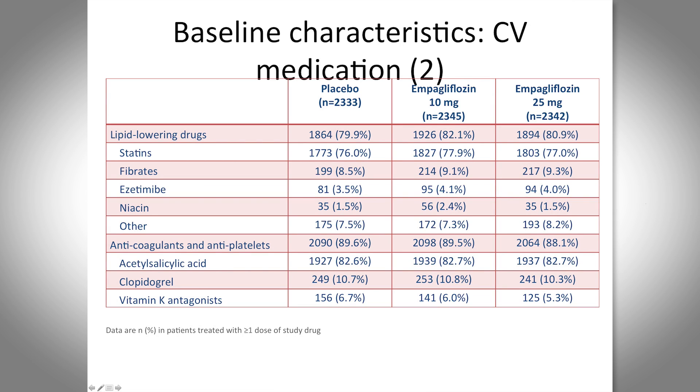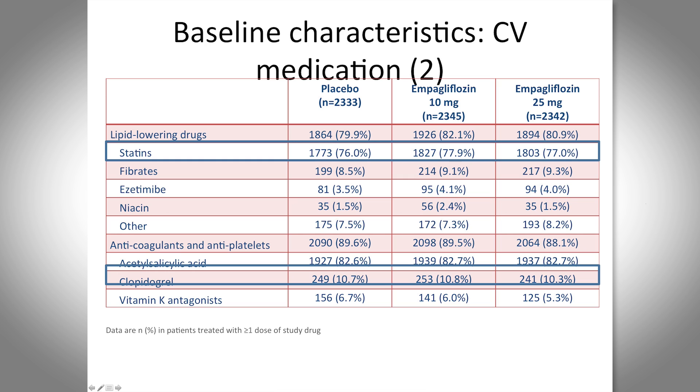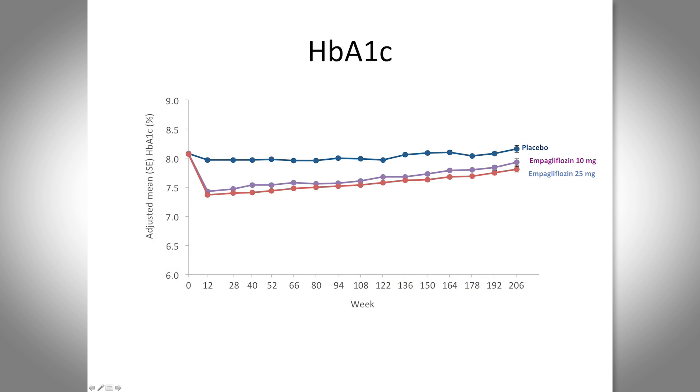All patients were on good background medications. A significant proportion were already on lipid-lowering medications, statins, and aspirin, and their blood pressure was fairly well controlled with a mean systolic of about 135. So there's always the argument that in the post-ACE inhibitor and statin era, you're really not going to see much benefit in a three-year trial of a diabetes medication — but these patients were very well managed.